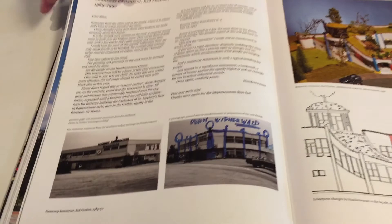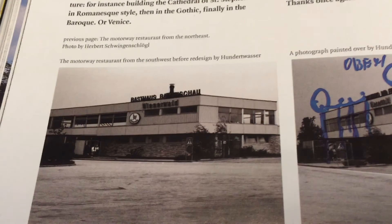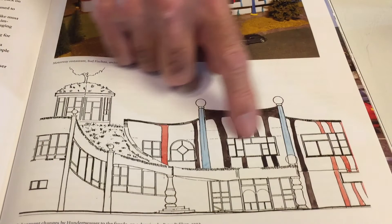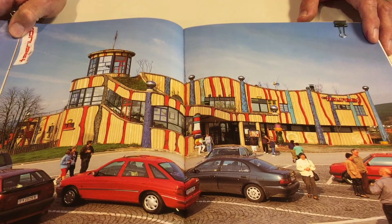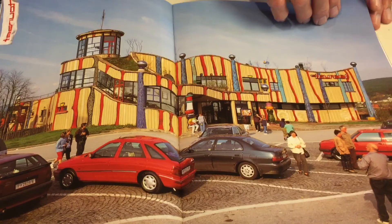Another one is a service building — a restaurant on a motorway, kind of like a rest stop. Here's the black and white photograph of how it was before, then his proposal and drawing of how he's going to change it. Here's a model he created. Notice the organic roof, the grass and trees on top of the building. And then the final result — the motorway restaurant in Austria, extremely colorful. Just imagine how much of a pleasure it would be to stop at that place when you're traveling — it would be fantastic.